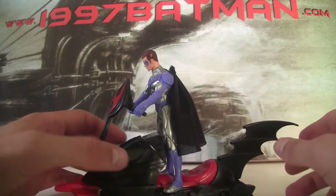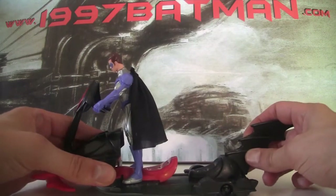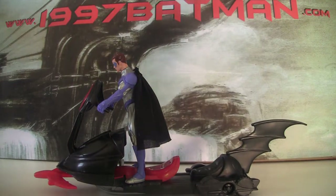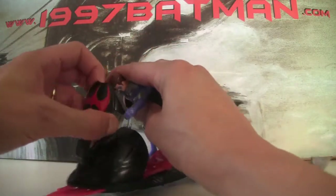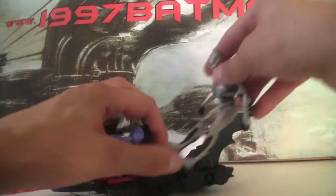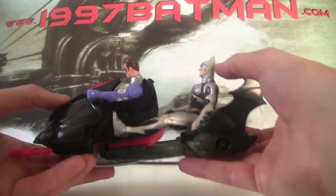The other extra feature, which is very cool, is that it's a tandem Snow Skiff. If you pull, it brings out a second seat and you can put whoever you want in. I'm not sure if Batgirl fits, but let's put Batman in the back. It's probably better if Robin sits down for this. So yeah, you can turn it into a tandem Skiff, which is kind of cool.